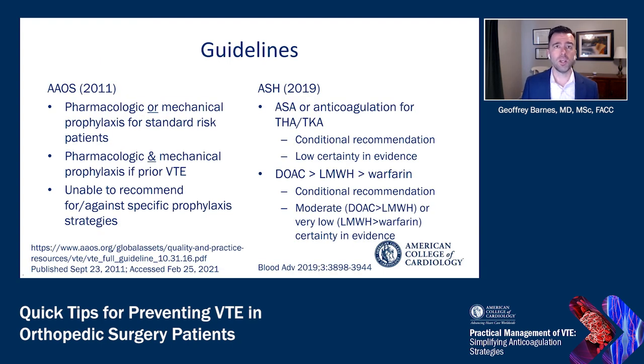Regarding guidelines: the American Association of Orthopedic Surgery back in 2011 recommended pharmacologic or mechanical prophylaxis for standard risk patients, but recommended giving both if the patient has prior venous thromboembolism. The American Society of Hematology, with the most recent medical guidelines in this space, offered either aspirin or an anticoagulant for patients undergoing total hip or knee arthroplasty — a conditional recommendation with low certainty of evidence — but stated that if an anticoagulant is used, a DOAC is probably the preferred agent.